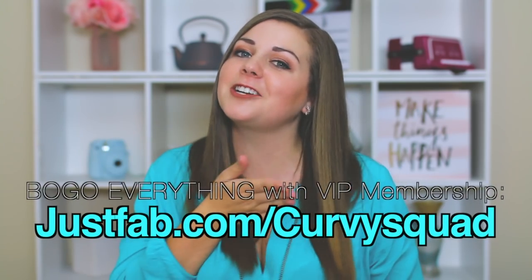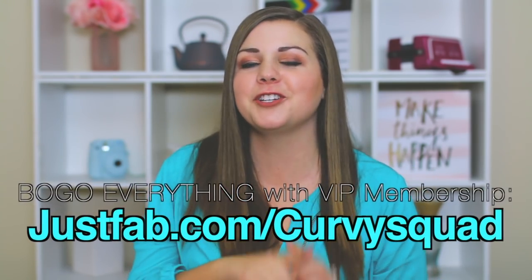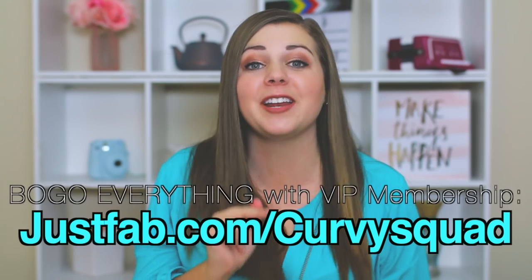I really love JustFab. Their clothes, bags, and shoes are all so freaking cute. They have standard sizes and plus sizes so it's perfect for all types of curvy girls. JustFab has a special deal for you guys right now — if you go to justfab.com/curvysquad, you'll get buy one get one shoes. That's two pairs for $39.95. Now that you know what JustFab is about and how the VIP membership works, let's get into my week of JustFab styled outfits.